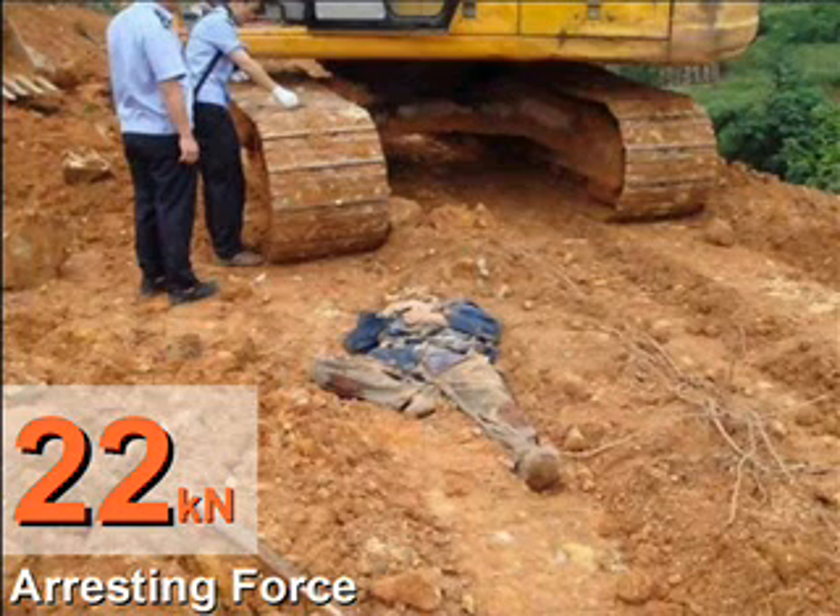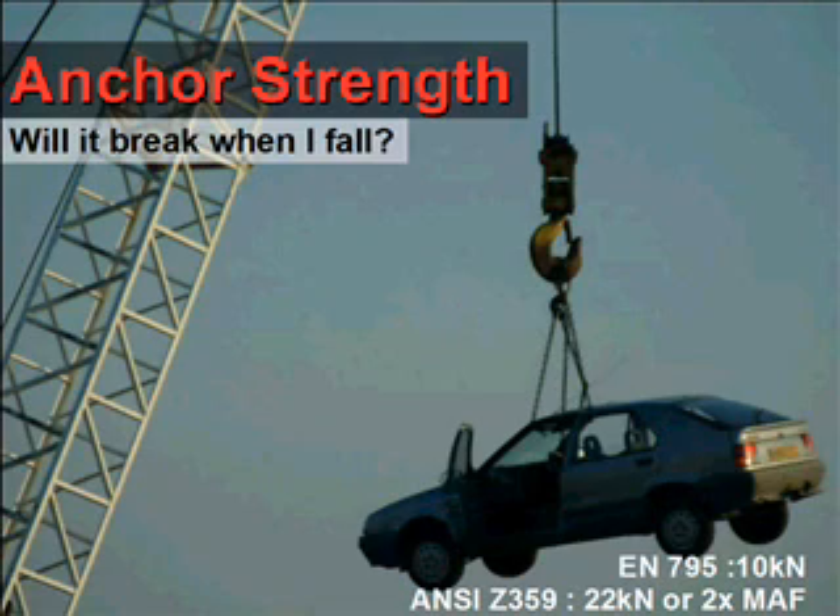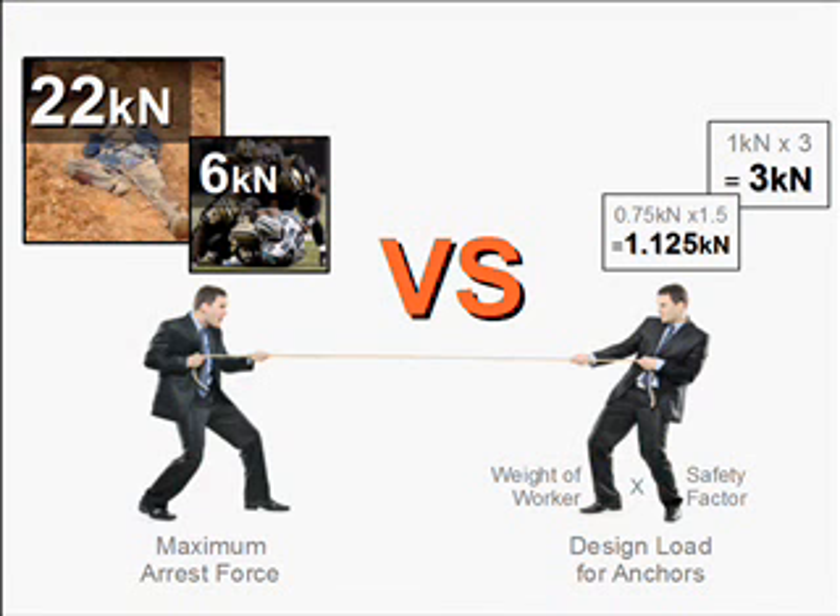Next — will the anchor break when I fall? If we look at equipment standards and instruction manuals for harnesses and lanyards, it is stated clearly that anchors used should be able to take 10 kilonewtons per worker under European standards. That's about the weight of a small car. So look at the anchor and ask: can it hold a car? Newton's third law says that for every action there is an equal and opposite reaction — like a tug of war. On one end we have the maximum arrest force of up to 22 kilonewtons or more; on the other end, the design load of the anchors.